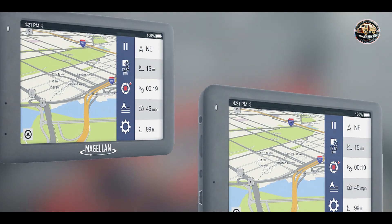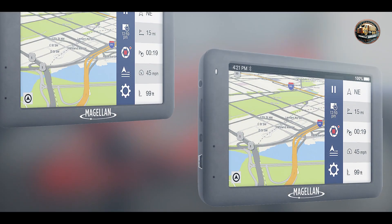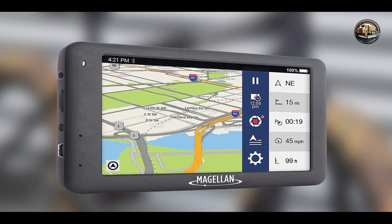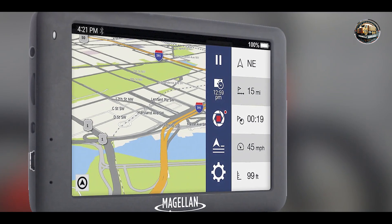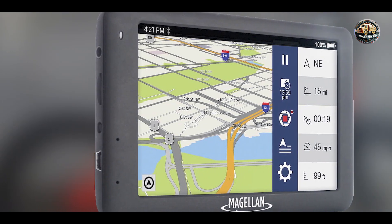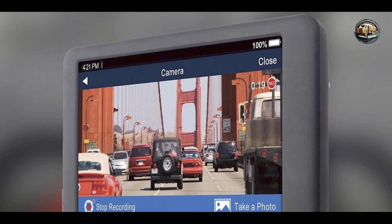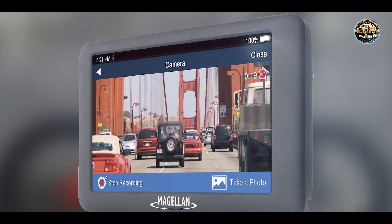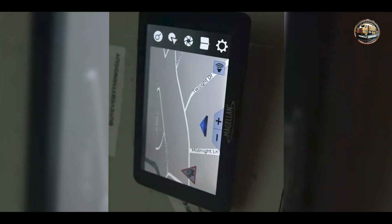Usability: The Magellan Roadmate 6630T LM is designed with user convenience in mind. Its large touchscreen is responsive and easy to navigate, making it simple to input destinations or adjust settings while driving. The voice prompts are clear and concise, allowing for hands-free operation. Additionally, the device includes a sturdy windshield mount, ensuring it stays securely in place during your travels. The overall setup process is straightforward, making it accessible even for those who are not tech-savvy.